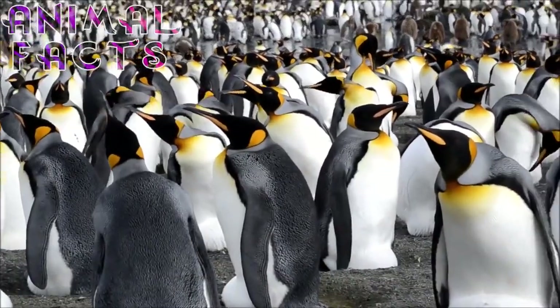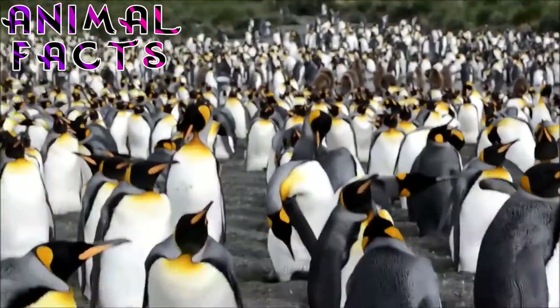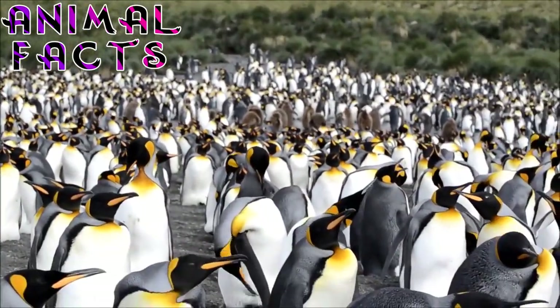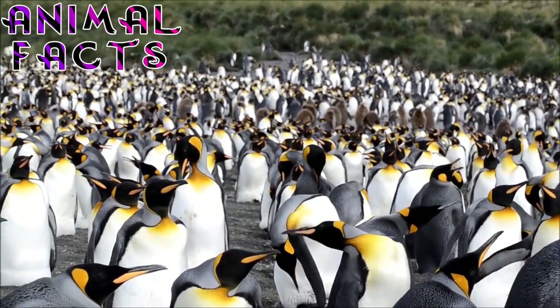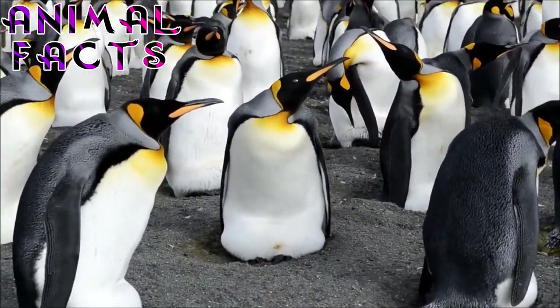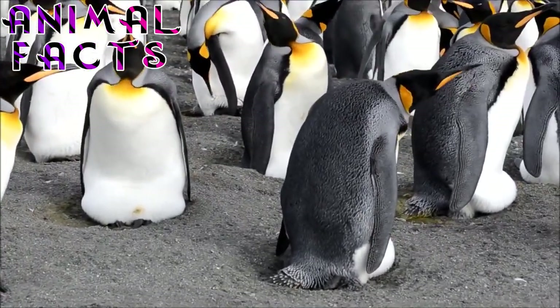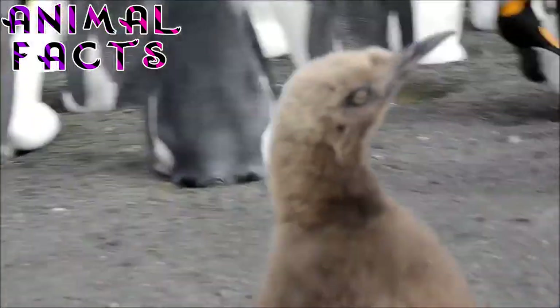2. Some King Penguin colonies were completely exterminated. This occurred as a result of hunting in the 19th and 20th centuries. People hunted the King Penguins for their skin, oil, blubber, and eggs. Unfortunately, they were an easy target because of the manner in which they congregate in breeding colonies. However, commercial hunting was eventually banned and the King Penguin population recovered.